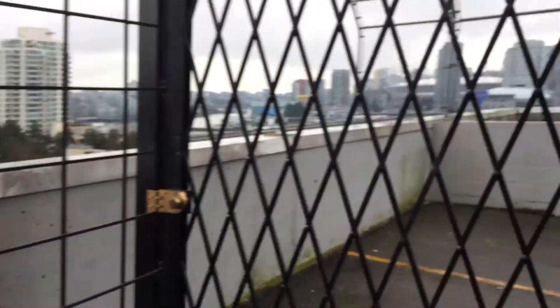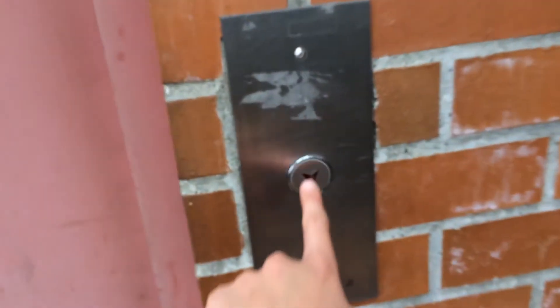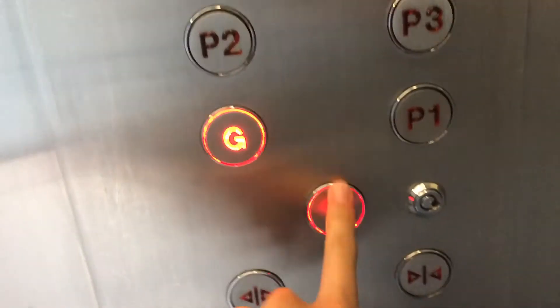Going down, let's get a view. This is closed right now. Let's go back down — let's go to ground. Basement is locked.